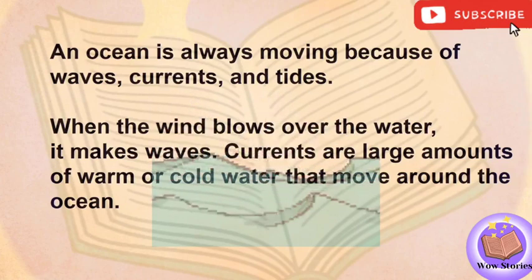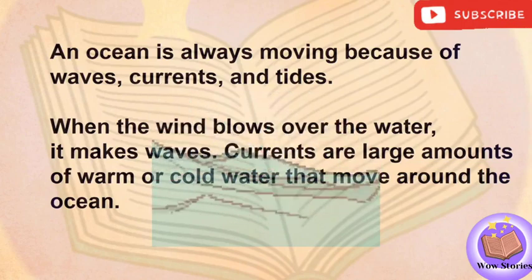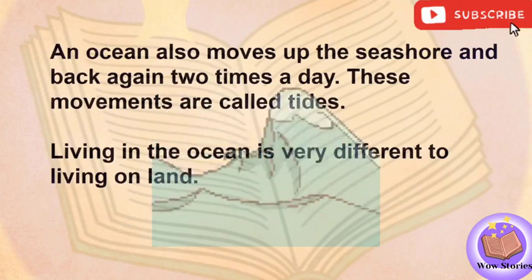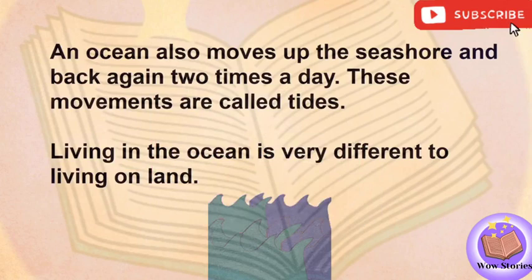Currents are large amounts of warm or cold water that move around the ocean. An ocean also moves up the seashore and back again two times a day. These movements are called tides.